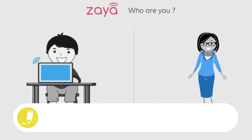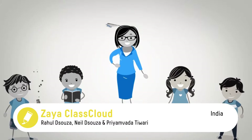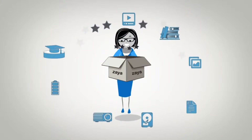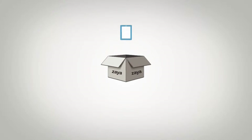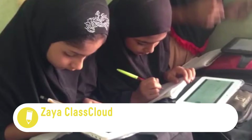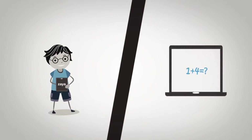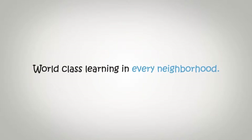Zaya ClassCloud, India. Zaya ClassCloud is a portable battery-operated Wi-Fi device that teachers can carry into the classroom and use to diagnose the learning levels of every child in math and English. Zaya is a local cloud and teachers can make digital content accessible for their students. Thanks to Zaya, kids in unconnected areas have access to content and teachers can measure effectively the learning curve of the students.